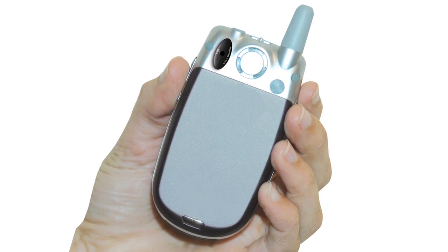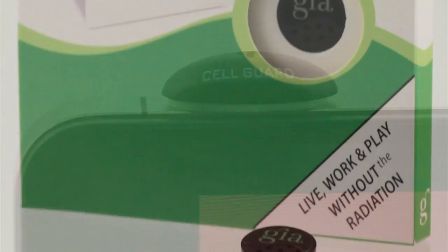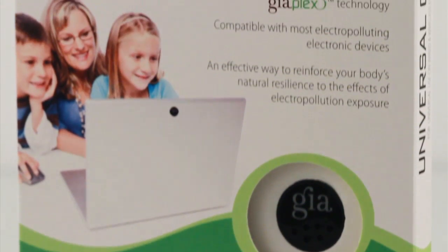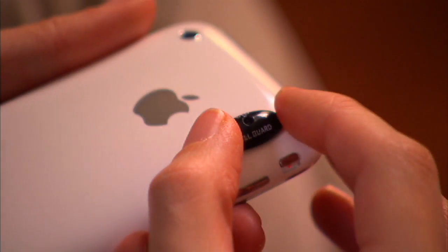The CellGuard is brilliantly simple in design and highly unique in its performance. Just like its companion product, the GIA UniversalGuard, the GIA CellGuard is powered by GiaPlex, the one-of-a-kind combination of a patented and a proprietary technology.